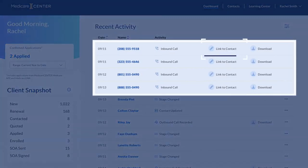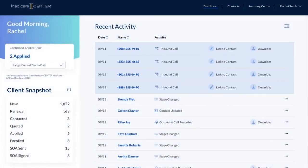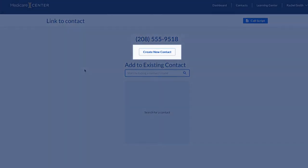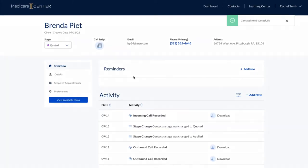Missed an incoming call? Don't worry — you can find it in your Medicare Center dashboard. Link the call to an existing contact, or create a new one, and the recording is automatically stored in that contact's record.